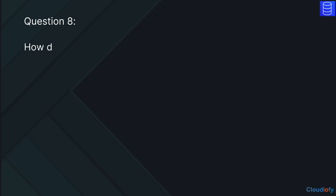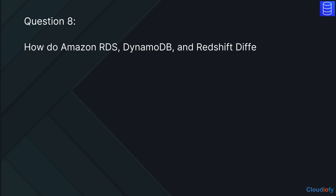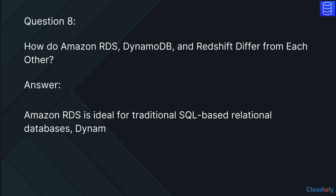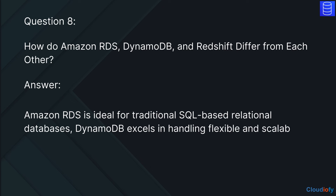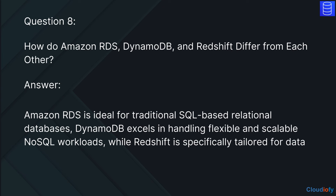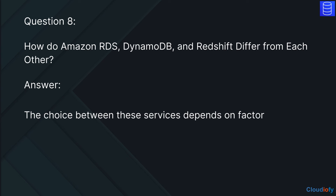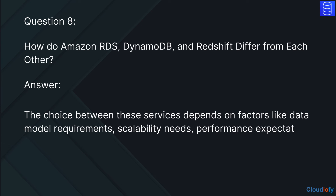The next question is: how do Amazon RDS, DynamoDB, and Redshift differ from each other? The answer is, Amazon RDS is ideal for traditional SQL-based relational databases. DynamoDB excels in handling flexible and scalable NoSQL workloads, while Redshift is specifically tailored for data warehousing and analytical use cases. The choice between these services depends on factors like data model requirements, scalability needs, performance expectations, and the nature of your application or workload.